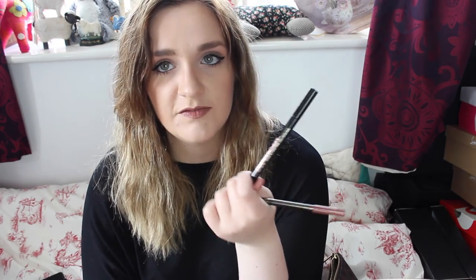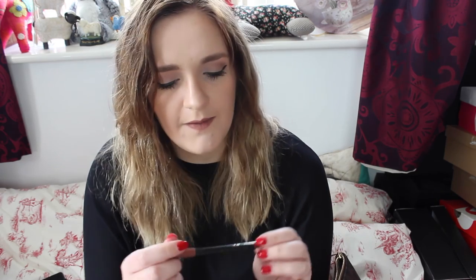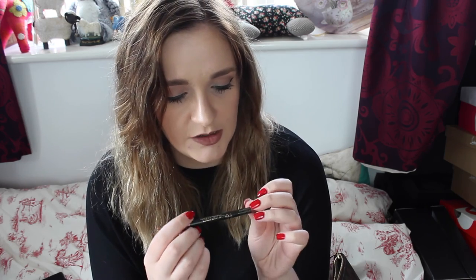I then have my eyeliner - this is the Super Cat Liner from Soap and Glory. I carry this around just in case I need to touch up or smudge anything. I only carry it if I'm wearing wing liner. I also have a lip liner - this is the one I'm wearing today, it's the Primark brown one in shade number 10. I've done a blog post about this and used it in a get ready with me.